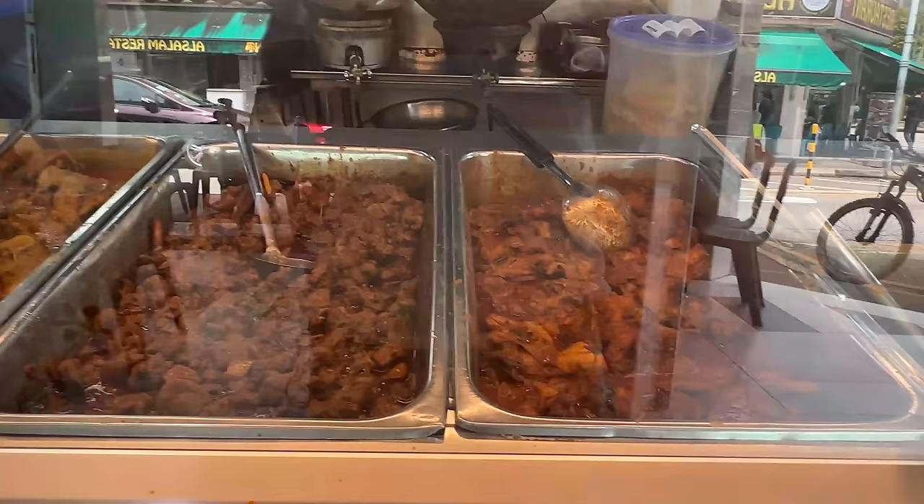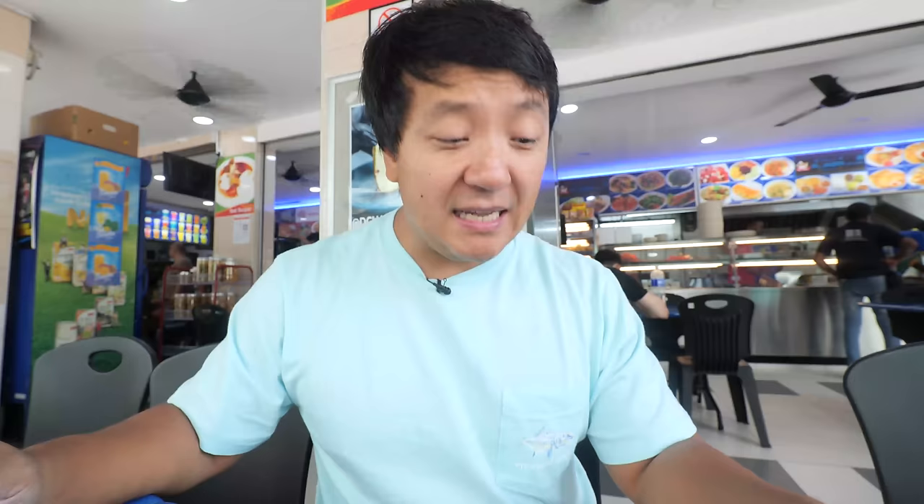I'll link that video down below if you guys want to check it out. But here, 16 different varieties of Parada: plain egg, egg and onion, cheese, masala, pepper, onions, ikan bilis, strawberry, chocolate, pineapple, mushroom, banana, cheese and mushroom, honey, and sugar. They give you a little pad to write down which one you want.